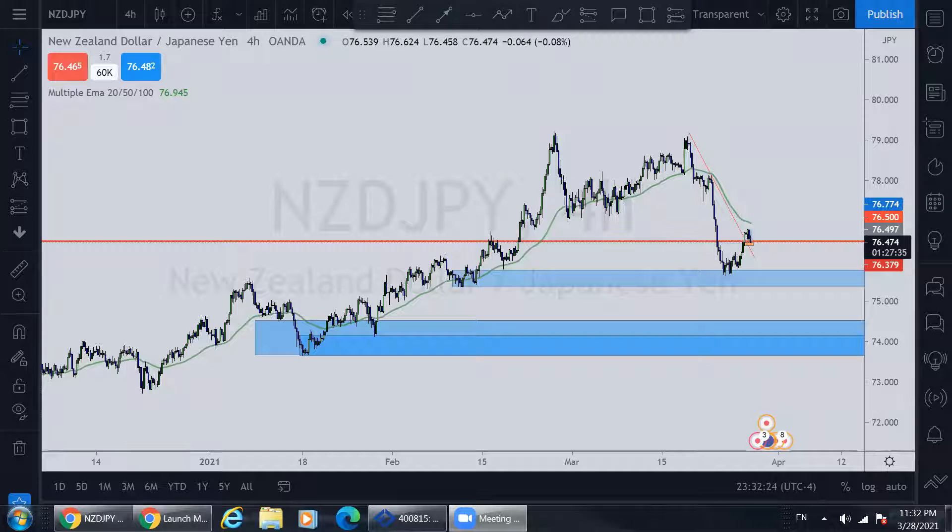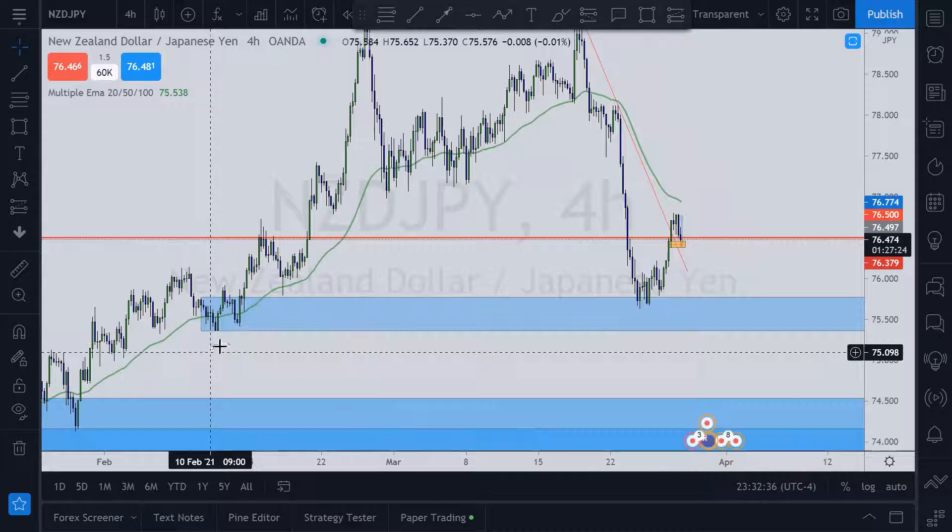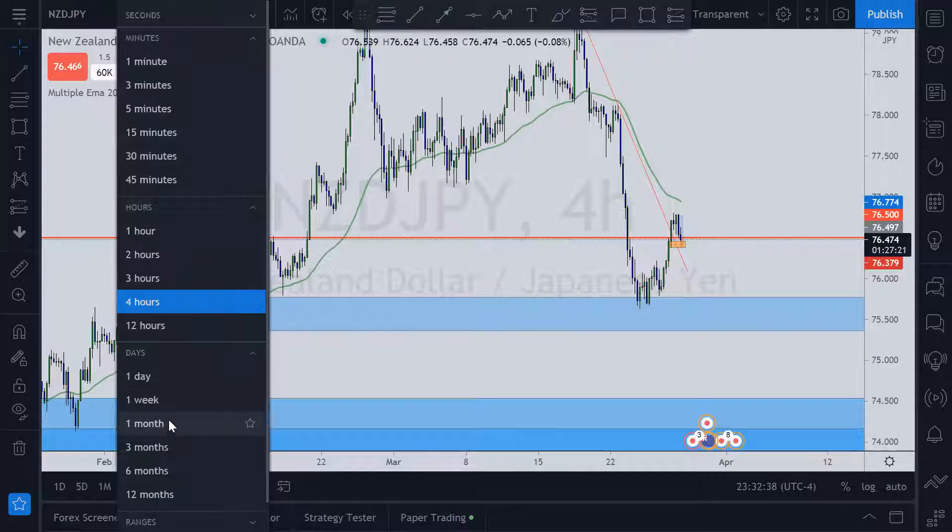May pips be upon you. I'm looking at New Zealand dollar Japanese yen on the four hour chart.